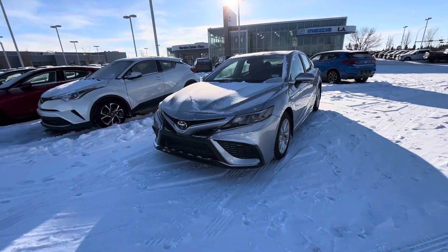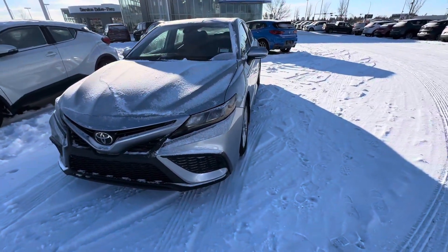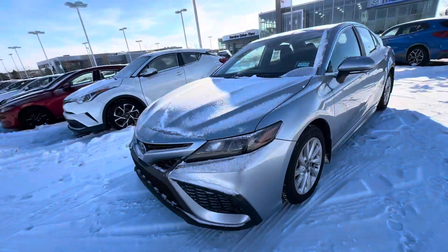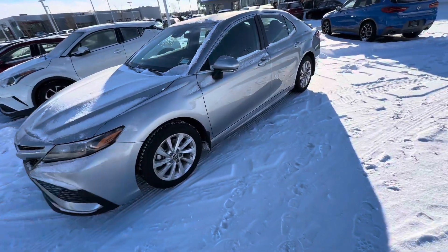It comes to us in stunning, beautiful condition. It has a ton of awesome features like those self-leveling front headlights, the radar cruise control. It's got a block heater installed for those cold Alberta winter nights, and so you never get into a cold car, you have a remote starter built in.